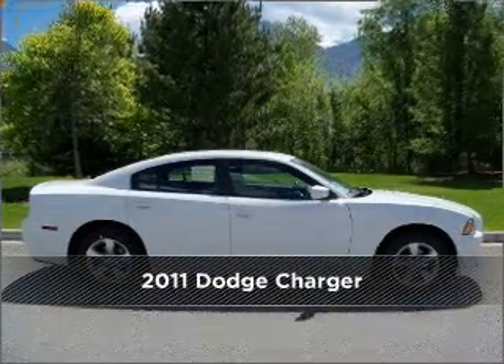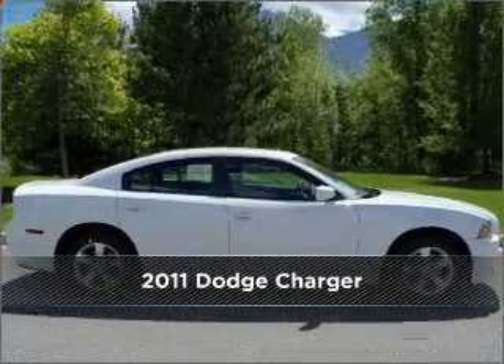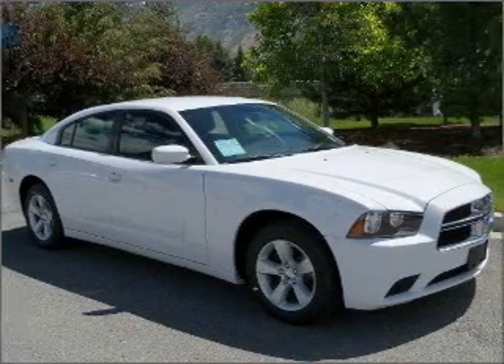Meet this 2011 Dodge Ram Charger. Discover the vehicle that meets your needs.